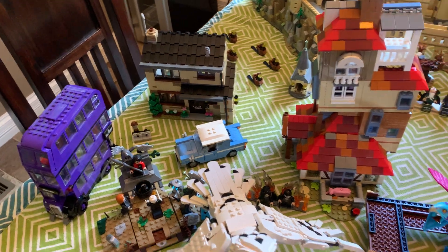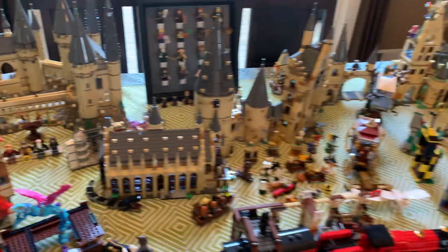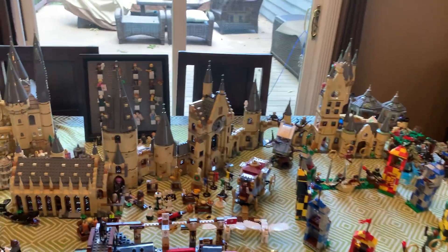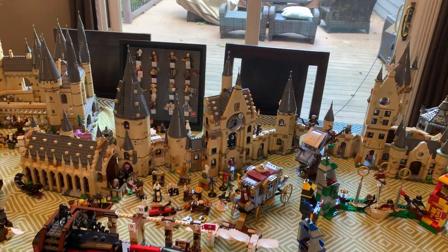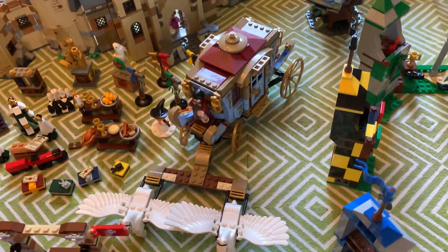You can see I've got the Night Bus, Privet Drive, the Burrow, the Buildable Hedwig, and the Rise of Voldemort set. And then all of this stuff is more Hogwarts related — I've got Hogwarts connected in the configuration that I keep it on my shelf in my bedroom. I've got the Advent Calendar down there, Hogwarts Express of course, and the Beauxbatons carriage because it arrived at Hogwarts.